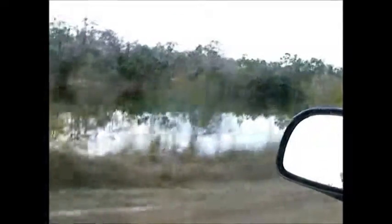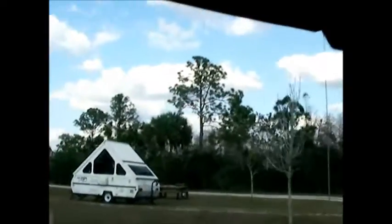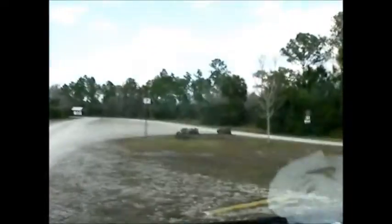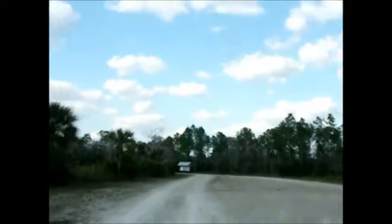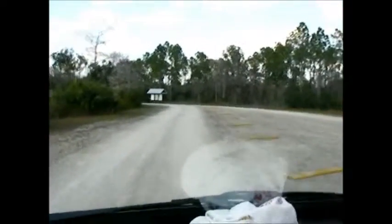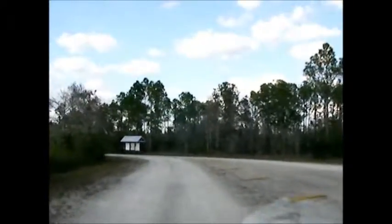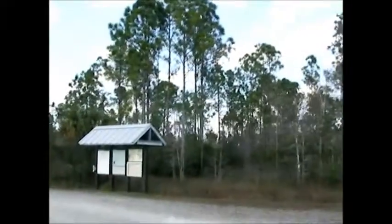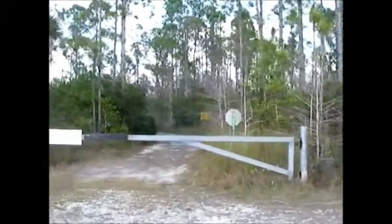We're up here on the end. I like this spot — this is site 10, right on the end. Past the RV camping, the lake's over here, and this is an off-road vehicle access area with hiking and biking down that trail, which we're going to do.